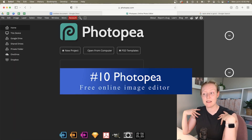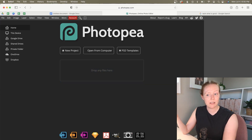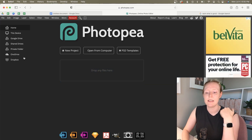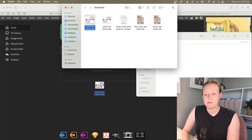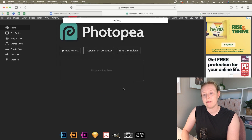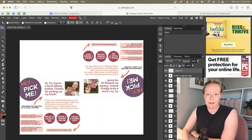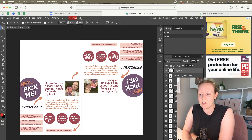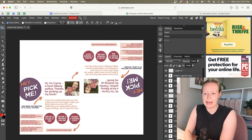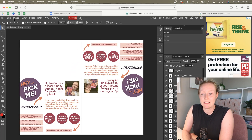Photopea is another one I personally haven't used because I have the Adobe suite, but if you don't, this lets you open and edit Adobe files without having those apps on your computer. You just drop an Adobe file in, it opens up a fake Photoshop-style editor, everything's unlocked, and you can move things around, add, change, customize, and export. It's a bootleg Photoshop — and again, free.